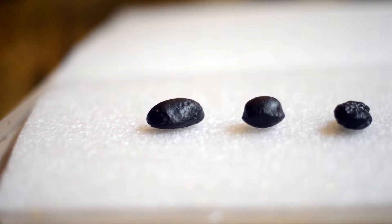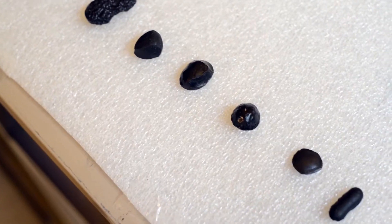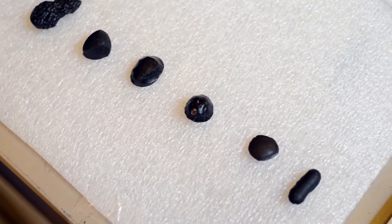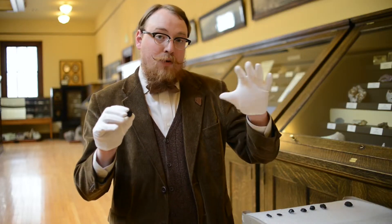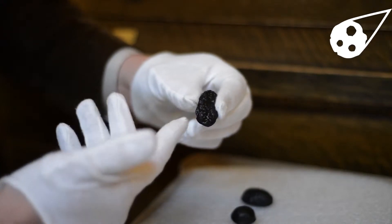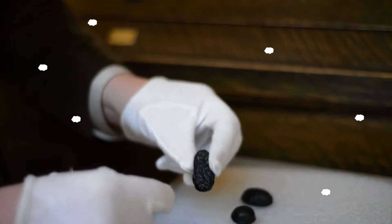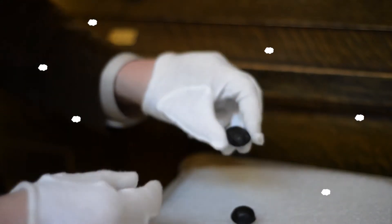But most scientists agree today that tektites were probably formed by a meteorite striking granite-rich soil. Tektites are formed when granite-rich soil is rapidly heated, then rapidly cooled — and very few things can do that. When a meteorite hits the soil, it transfers its energy rapidly into the soil, heating it, and then expels the pieces that will become tektites through the air, thus rapidly cooling them.